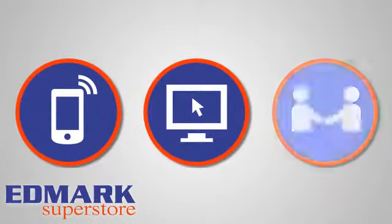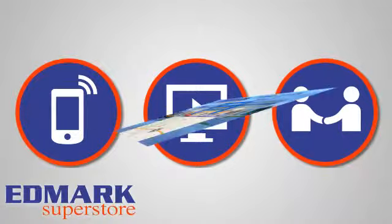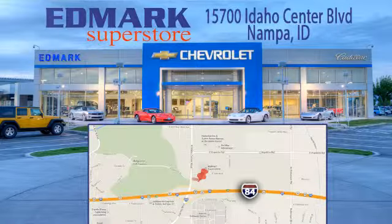Call, click, or stop in today. We're conveniently located at 15700 Idaho Center Boulevard in Napa, Idaho. Just 15 minutes from downtown Boise in the Idaho Center Auto Mall.